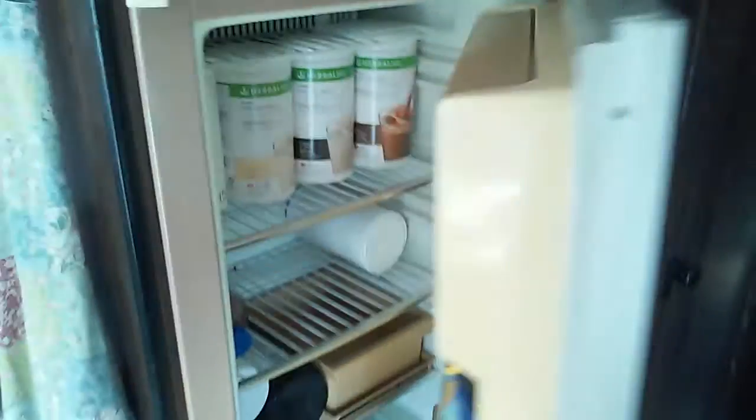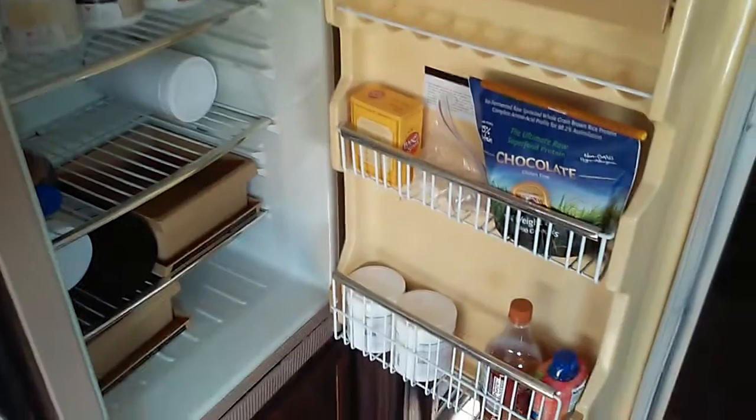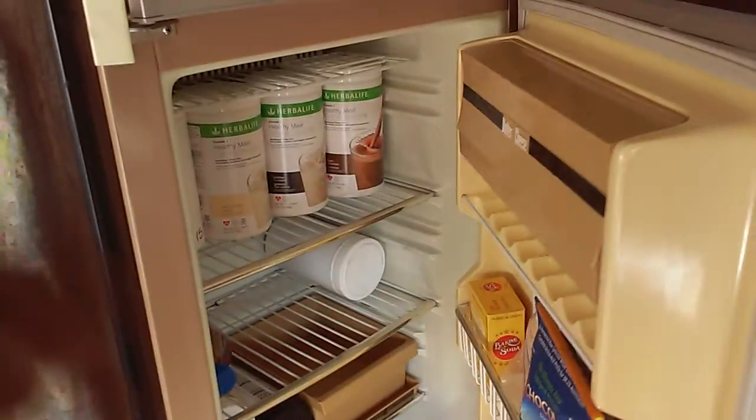There's our refrigerator and freezer. We're using the propane in the summer, but as of now it's cool enough that for whatever we have, it does the job. Same with the freezer.